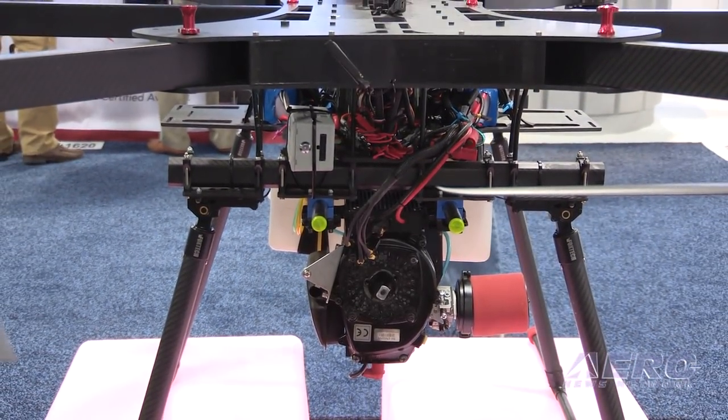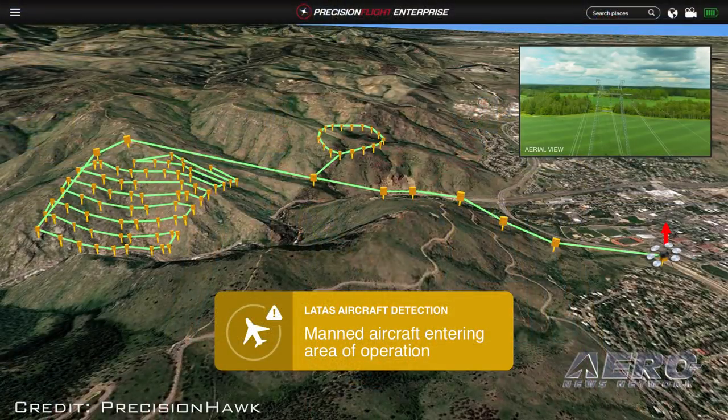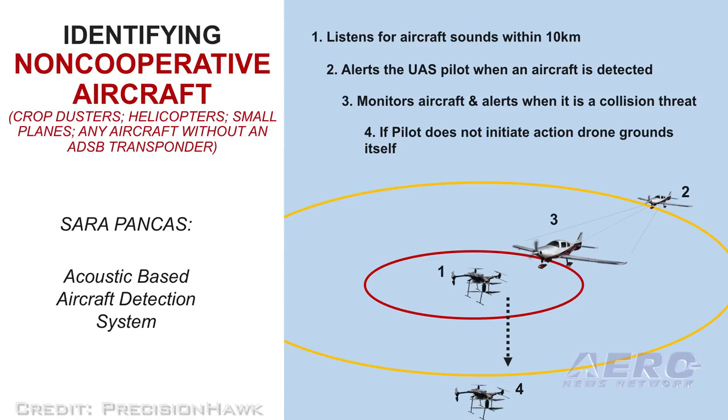We have a GPS tracker, long-range communications, and even a parachute. But the real key features of our multi-rotor drone are that it's using a product of ours called Lattice, which is a data feed that includes the Harris real-time data feed of all ADS-B compliant aircraft, and it has the SARA acoustic-based aircraft detection system.